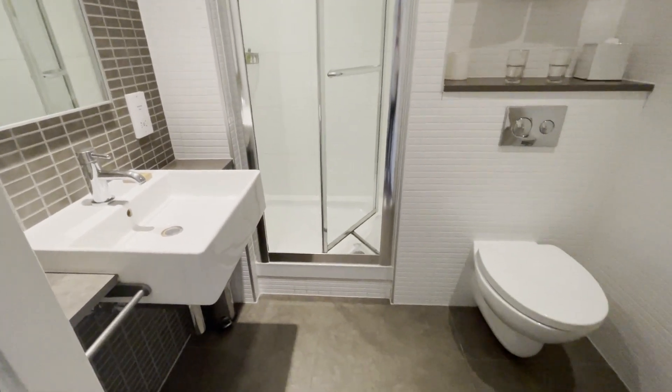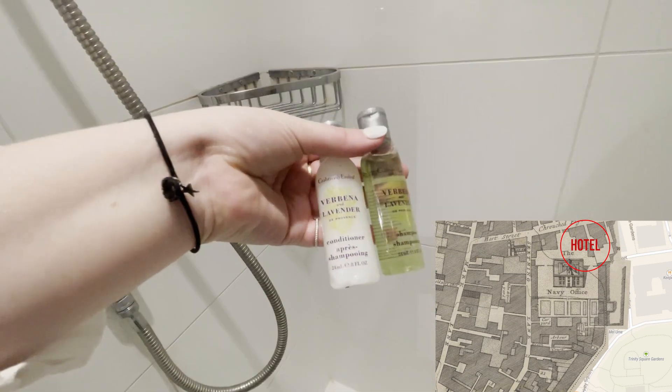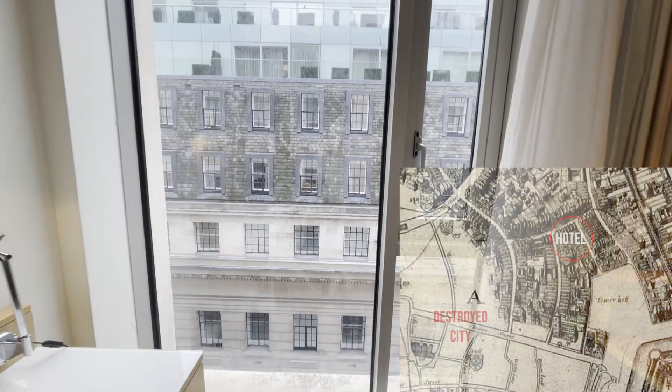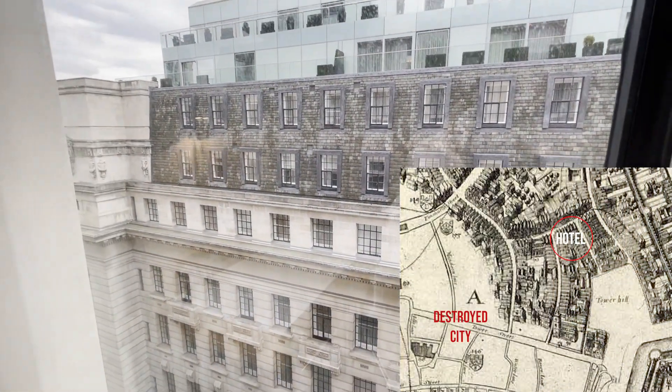After a few more changes of hands, in 1654 the building was sold to the Admiralty Commissioners for the Navy. This spot in London just — and I mean just — missed being burned down by the Great Fire of London in 1666, as you can see from this map.